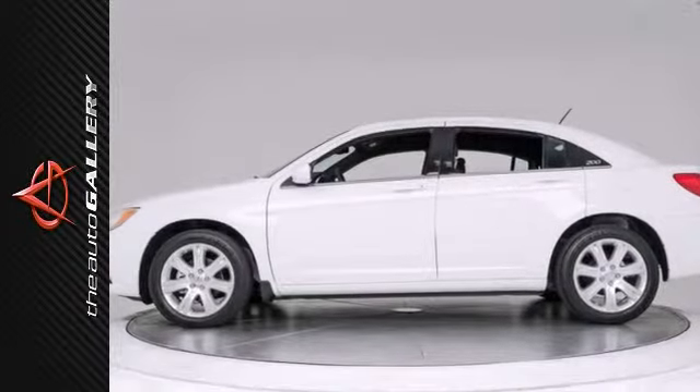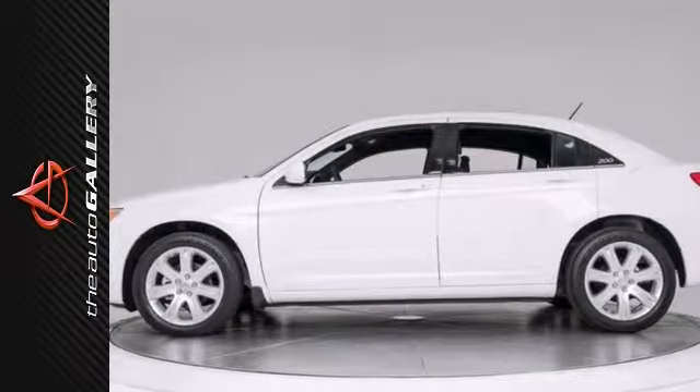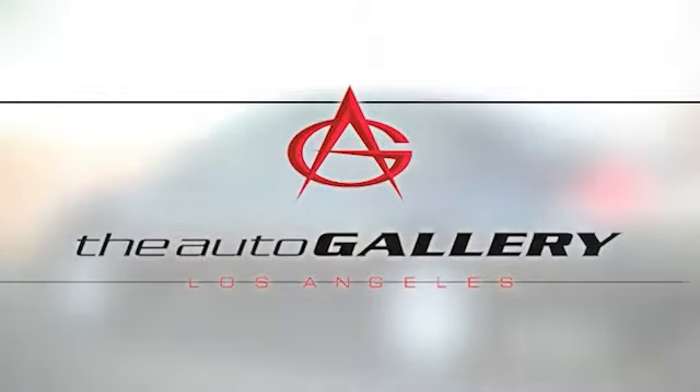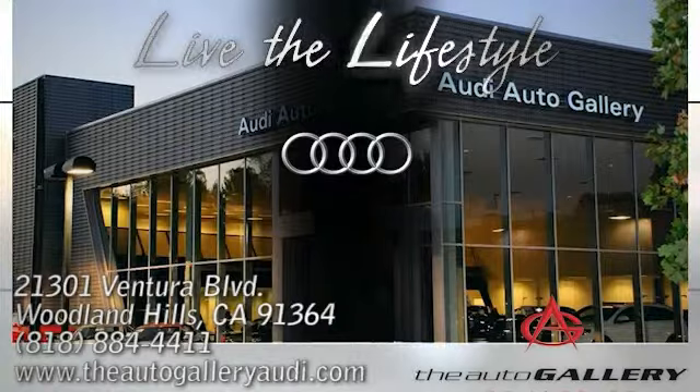Please call or visit our showroom with any questions you may have. Buy with confidence only at the Auto Gallery, conveniently located at 21301 Ventura Boulevard in Woodland Hills, California.